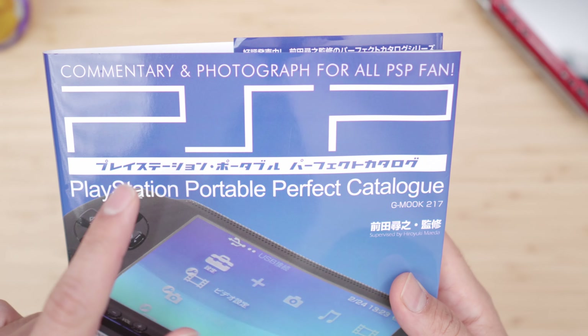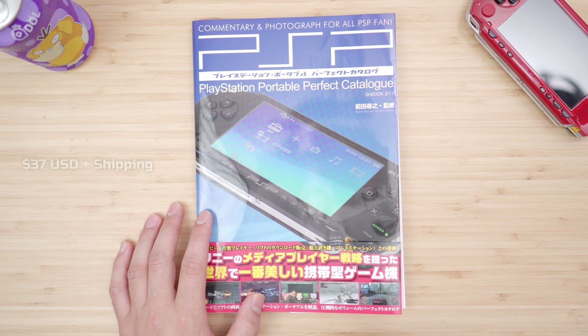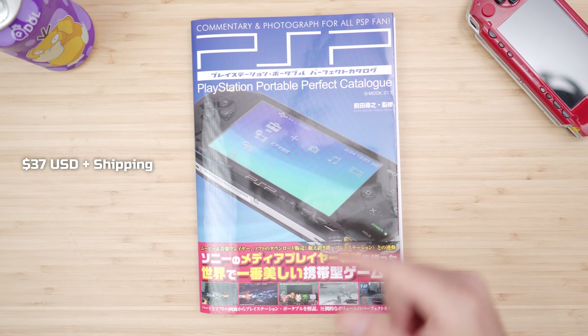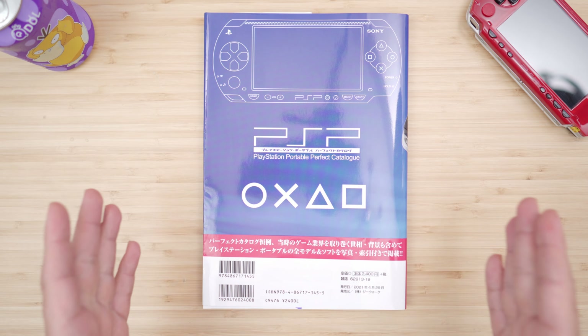It has exactly what it says: commentary and photographs for all fans. It took a couple weeks to get here, the total came around to 50 US dollars from eBay, shipped directly from Japan. This was actually released back in 2021, so it's pretty recent.